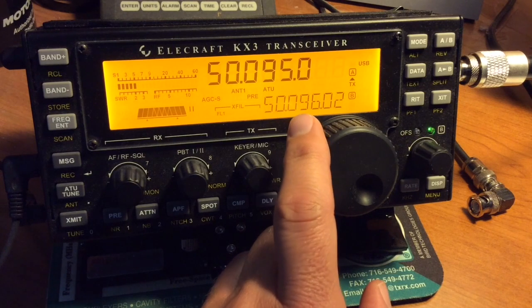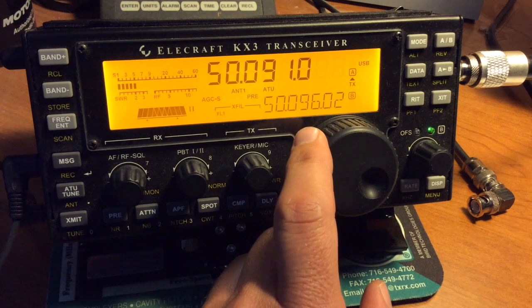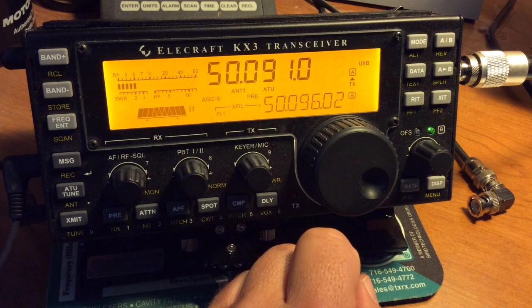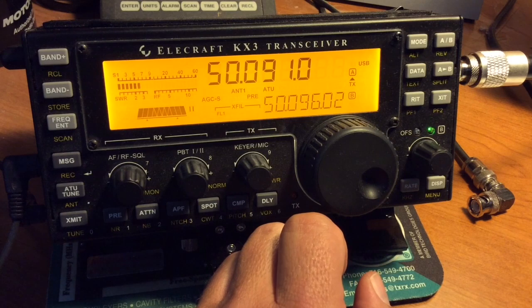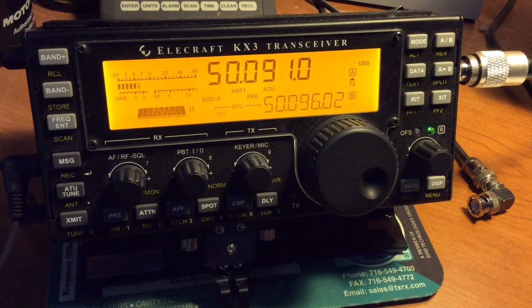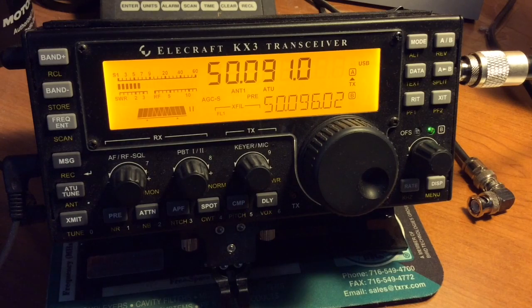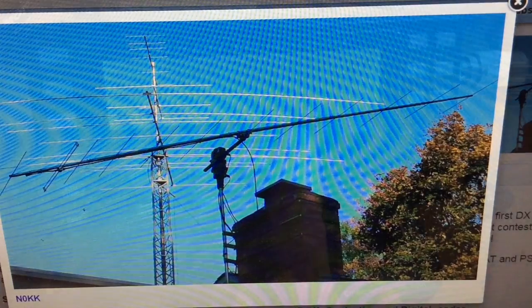I'll let you listen in here. You are hearing CW, or Morse code. Copy an N0KK, I believe. Looking him up on QRZ.com — here's a photo of his antennas. Looks like the 6-meter beam is the second one from the top there. He probably has it pointed north right now.